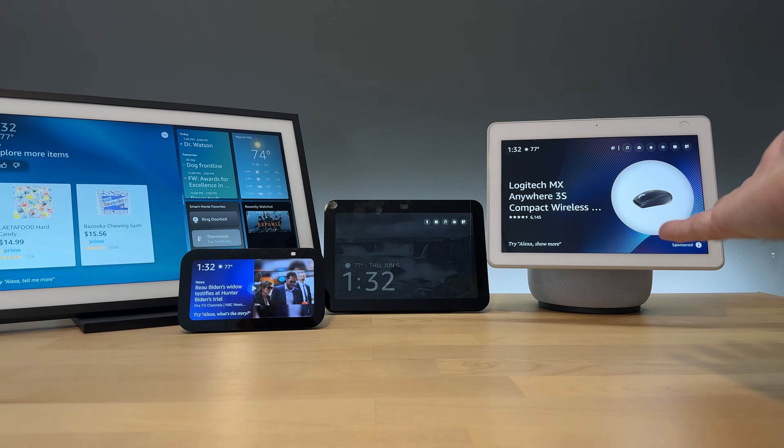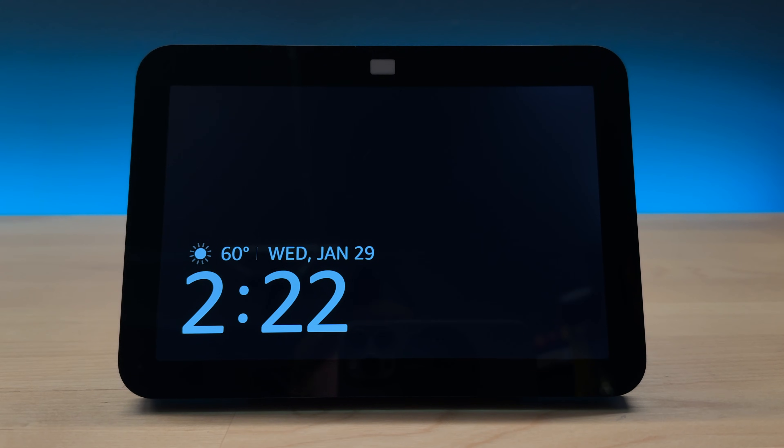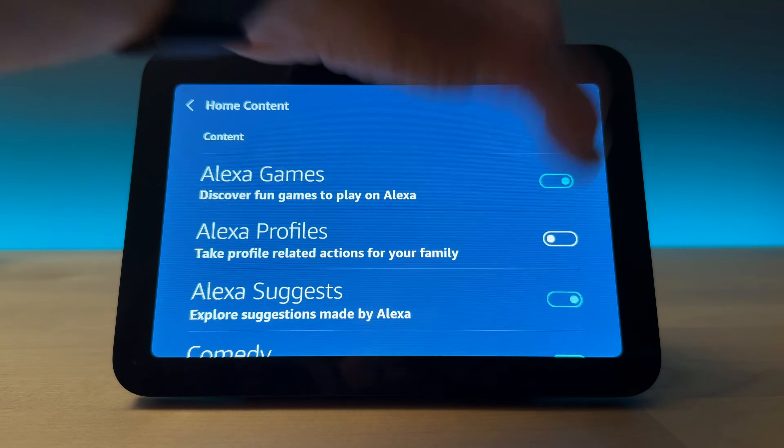As far as I know, this is the only way to get rid of the ads and all the junk on the screen. If going with this is too minimal for you, stay tuned and I'll show you how to manage the content on your home screen instead.